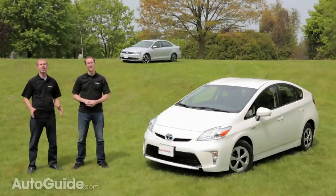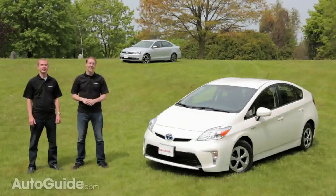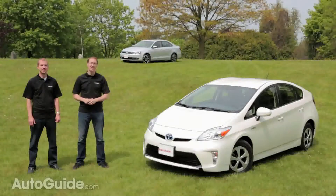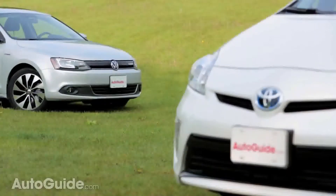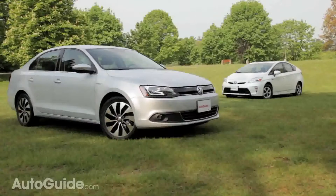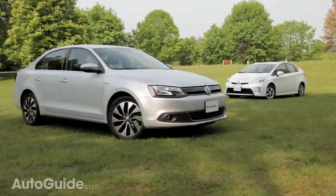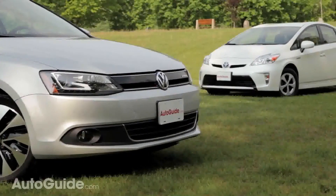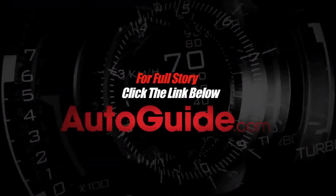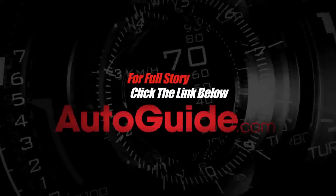The Jetta Hybrid is a better car in almost every conceivable way compared to the Prius. Unfortunately, it's a worse hybrid, which, when you're shopping for a car like this, is what really matters. If you want a vehicle that's fun and efficient, get the Jetta — but not the hybrid. You want the TDI. And if you want the best hybrid with the best fuel economy, even after four years on sale, your best bet is still the Toyota Prius. For more on this car comparison and others like it, visit autoguide.com.